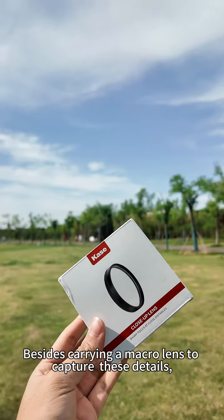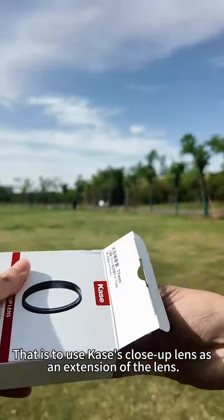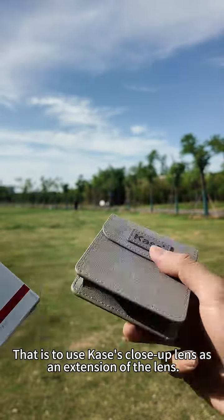Besides carrying a macro lens to capture these details, I recently found a great solution after a long search. That is to use Case's close-up lens as an extension of the lens.